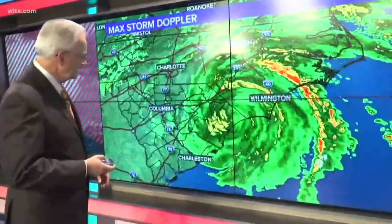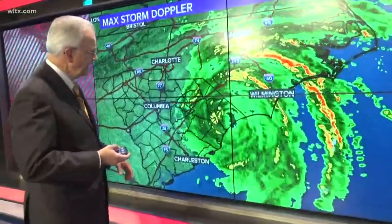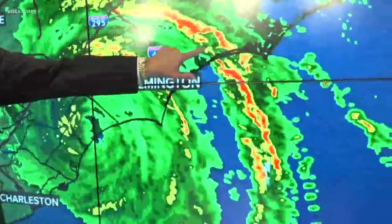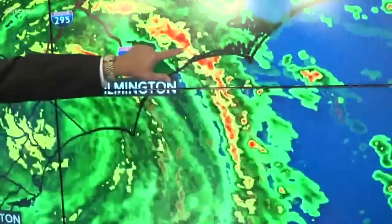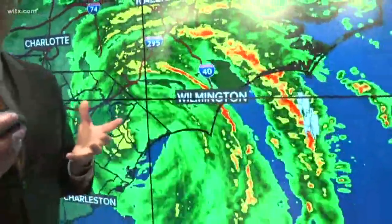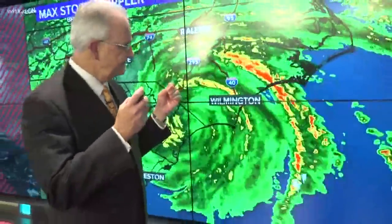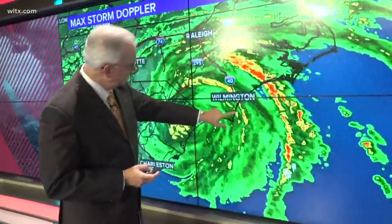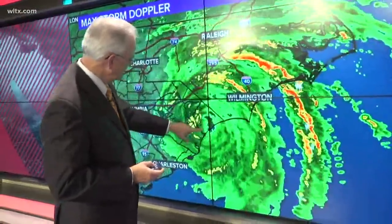We're going to zoom out just a little bit. I wanted to show you this band right here coming up through Morehead City, Jacksonville, that area. This has been persistent throughout the day and it has been the source of a lot of rain, as has this band here that's been coming up through the Wilmington area.